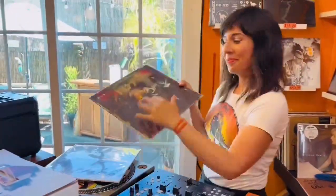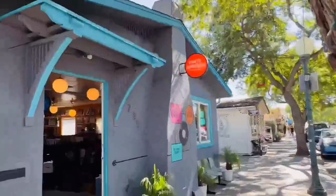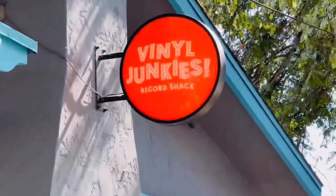For gatefolds, we've got sleeves that you can slide the whole album into to reveal the artwork inside. Now available at Vinyl Junkies Record Shack.